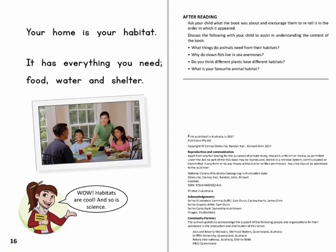Your home is your habitat. It has everything you need — food, water and shelter. Wow! Habitats are cool and so is science.